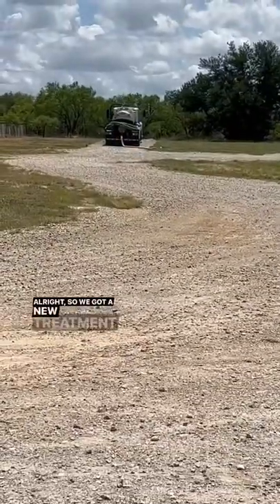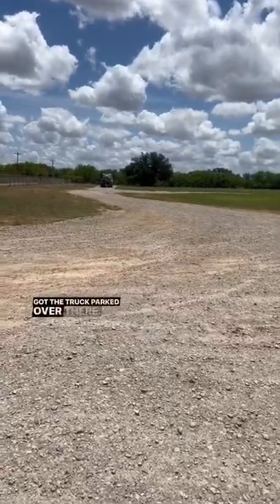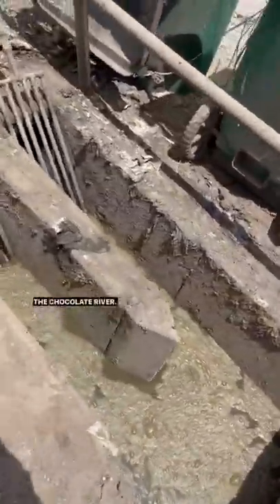We got a new treatment plant here, got the truck parked over there, hooked up the hose, it's emptying out right now. And then here we have the chocolate river.